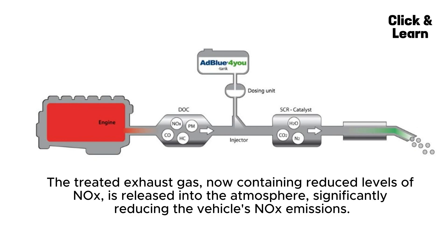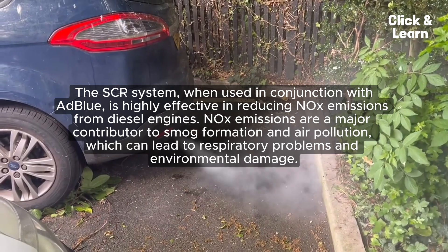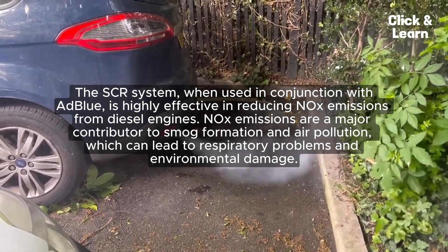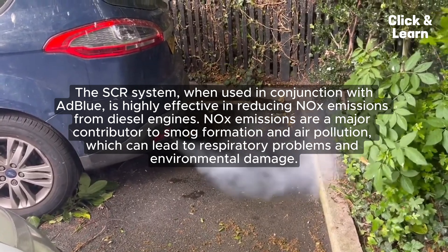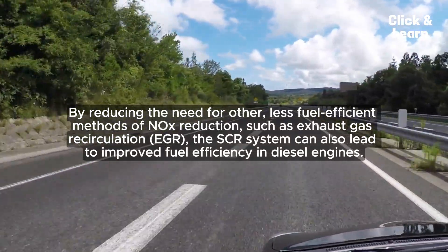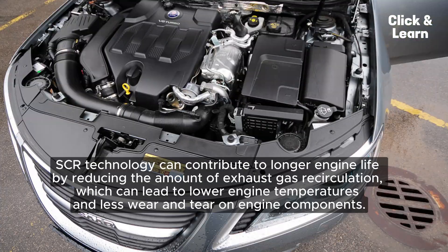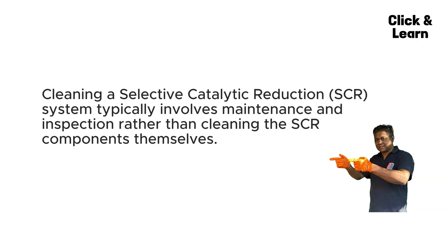The ammonia produced acts as a reducing agent, reacting with the NOx gases in the exhaust and converting them into harmless nitrogen (N2) and water vapor (H2O) inside the SCR catalyst. The treated exhaust gas, now containing reduced levels of NOx, is released into the atmosphere. The SCR system significantly reduces NOx emissions, which are a major contributor to smog formation and air pollution. It can also lead to improved fuel efficiency by reducing the need for exhaust gas recirculation (EGR), and can contribute to longer engine life by lowering engine temperatures and reducing wear.